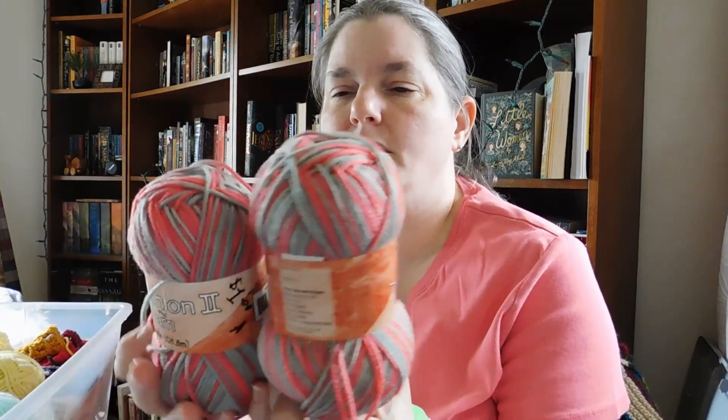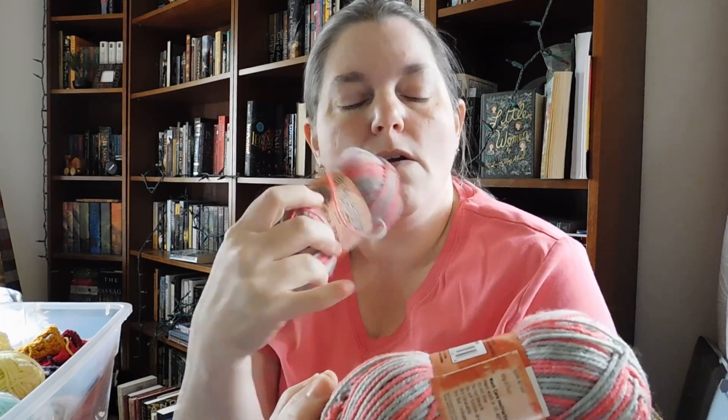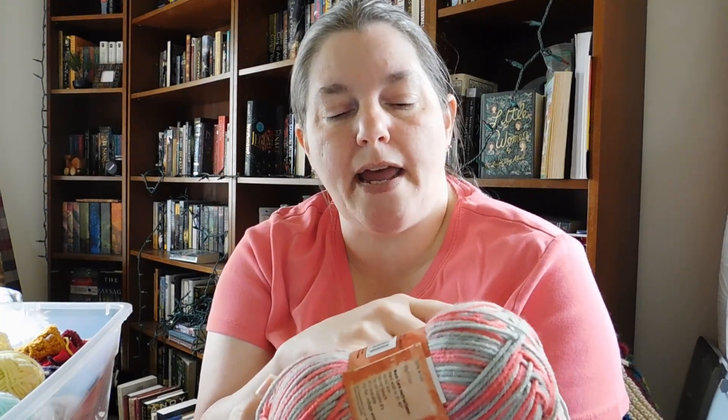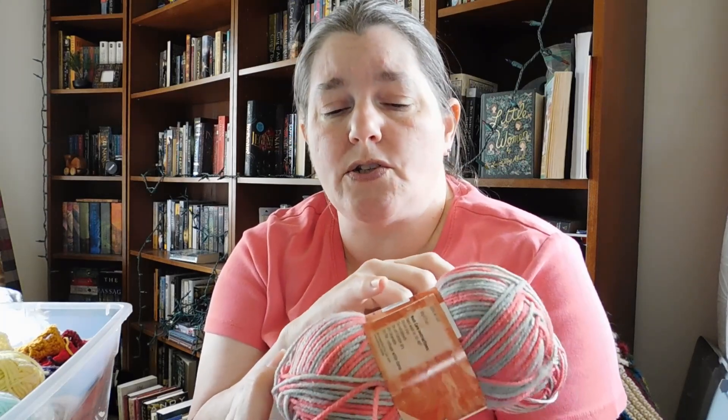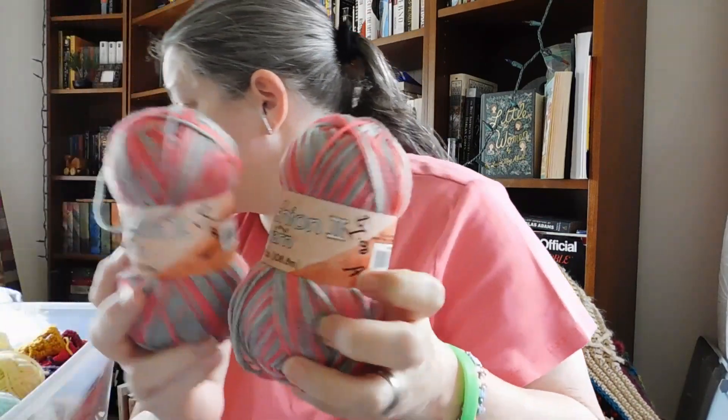This is called Fashion Yarn 2. I got two balls of it — pinks and grays. My handwriting on here says a dollar, and it has the letter A, which means I bought it at the craft store called AC Moore, which has since closed down. It's 100% acrylic, 50 grams, and about 119 yards. I'm saying this is probably a three weight — light, medium, or DK weight. I only seem to have two balls of it and I wonder what I was planning on doing with that.